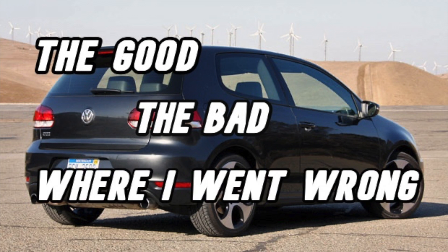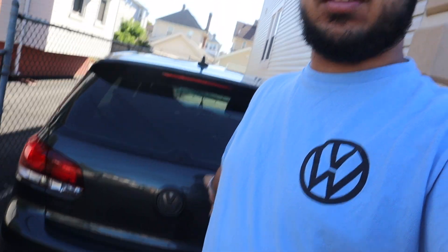Welcome back to the channel, ladies and gentlemen. You clicked on this video because you're either buying a Mark VI GTI or you just recently bought one and want to see how it is. In this video, I'm going to go over the good, the bad, and where I went wrong with my Mark VI GTI. For those already subscribed, you know we start off the video with a cold start.